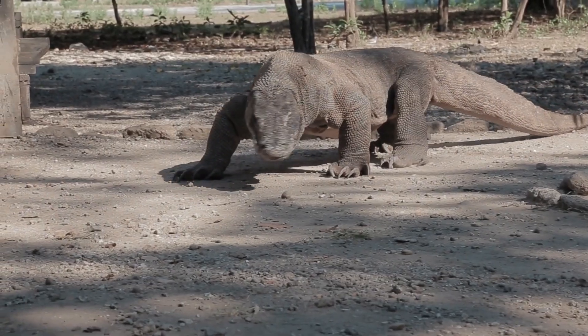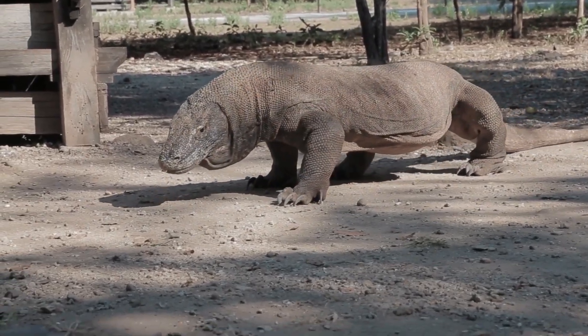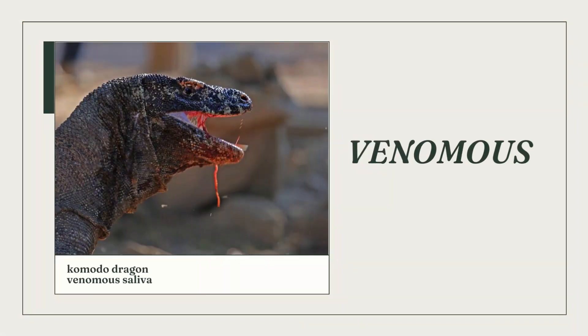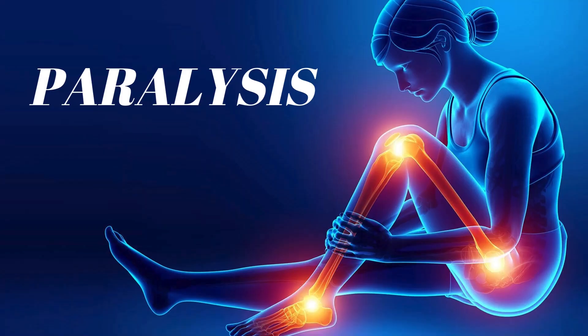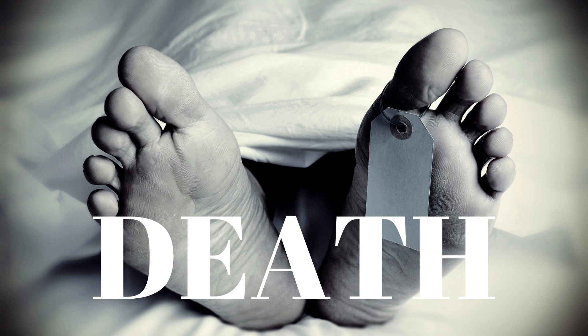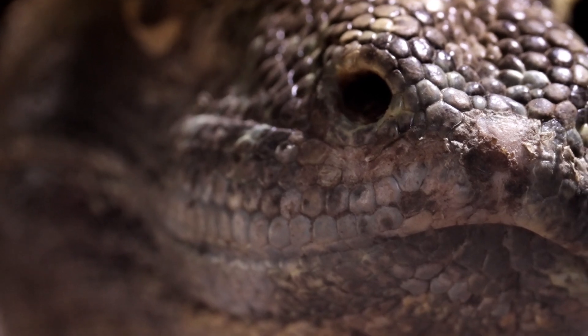But their hunting prowess doesn't stop there. Komodo dragons have a unique weapon: venomous saliva. Their saliva contains a potent mix of toxins that induce shock, paralysis, and even death. This venom not only subdues prey, but also prevents them from fighting back.